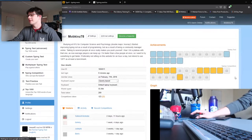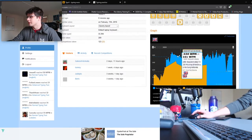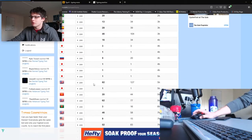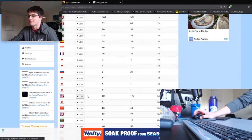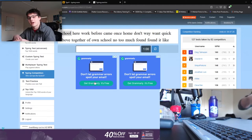I use 10 Fast Fingers for a multitude of reasons. If I go ahead and look at my profile, you can see a graph of how you've improved over time. Another great way to see how you've improved within a small period of time is to use one of 10 Fast Fingers' typing competitions. These are especially great because the text on the test will always stay the same, so I can do it now and then come back later and see how I compare with the same text.